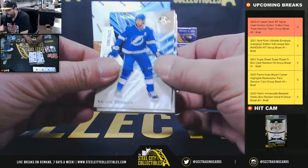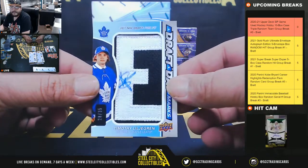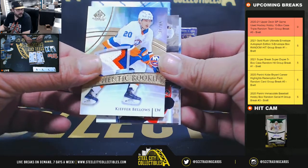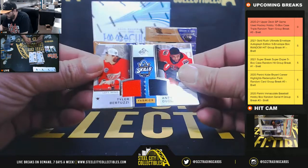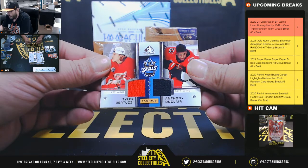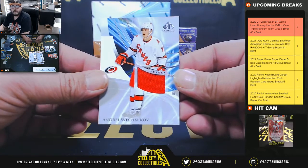Out of 265, Victor Hedman. Out of 265, Jeff Carter. Draft Day Marks, Timothy Liljegren, Toronto Maple Leafs, out of 35 - Eric R, nice hit! Authentic rookie 3-color patch out of 65, Kiefer Bellows, Islanders - Eric R. All-Star Skills, Tyler Bertuzzi and Anthony DeClaire, Red Wings and Senators. That's going to be randomized between Eric and Henry. And Andrei Svechnikov, Hurricanes - Eustace.